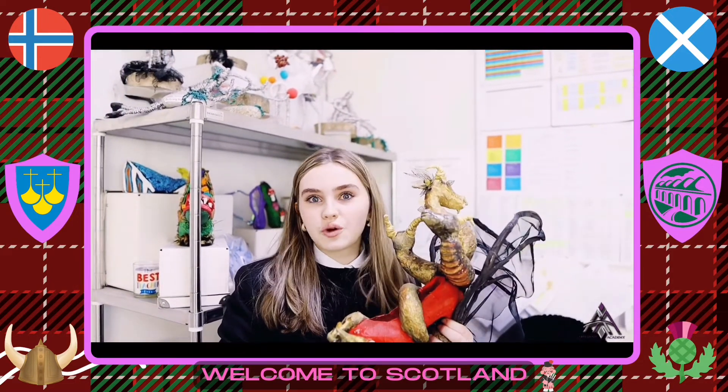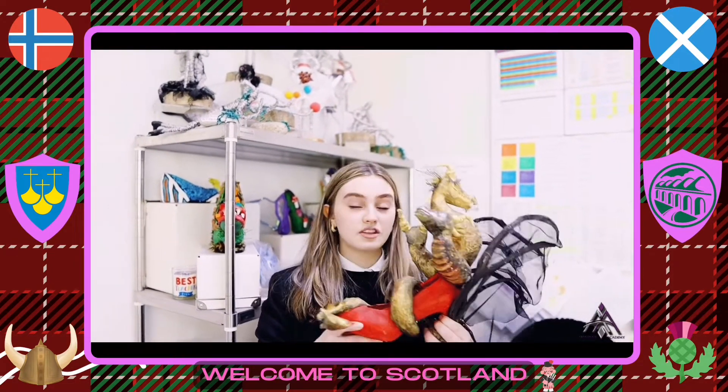This is the art department. It's filled with lots of interesting things. You do sculptures, drawings, and paintings. This is one I made in S2.